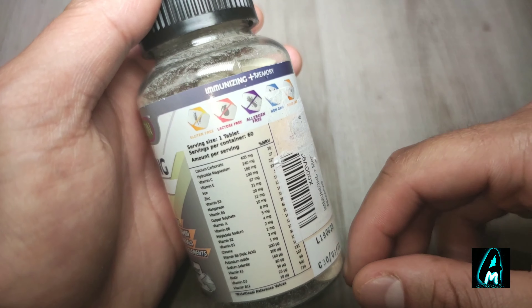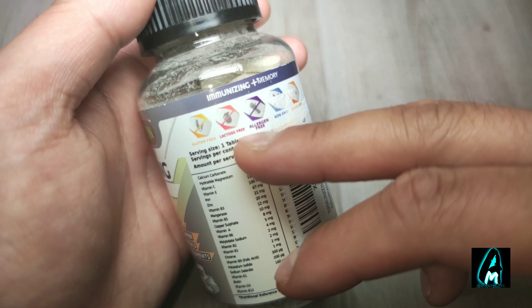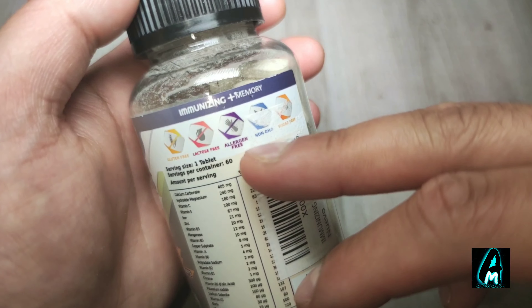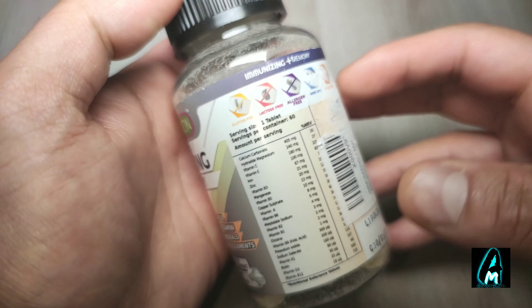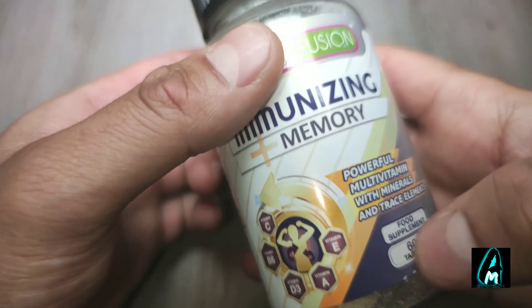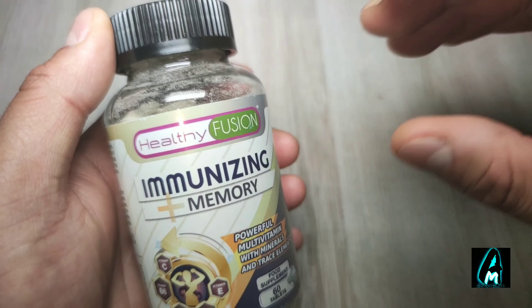There are a few things here — it's gluten free, lactose free, allergen free, non-GMO, and sugar free as well, which is great. This tablet should be taken once per day.